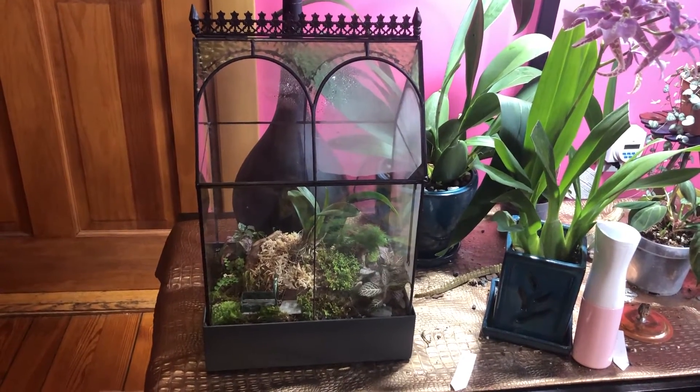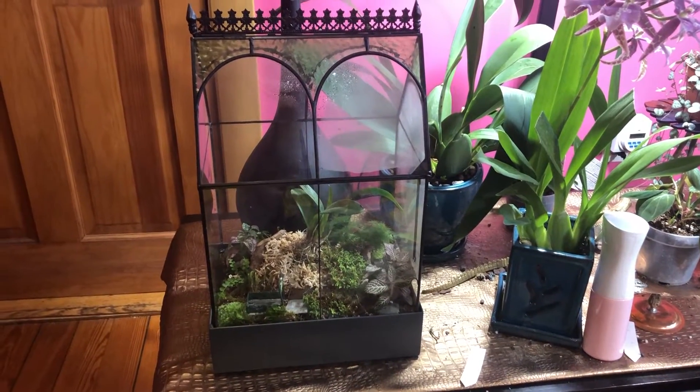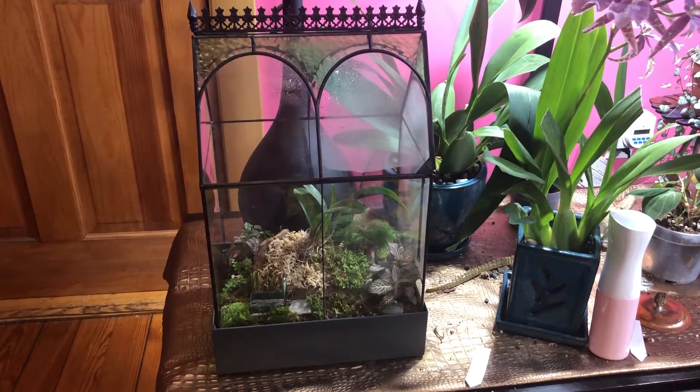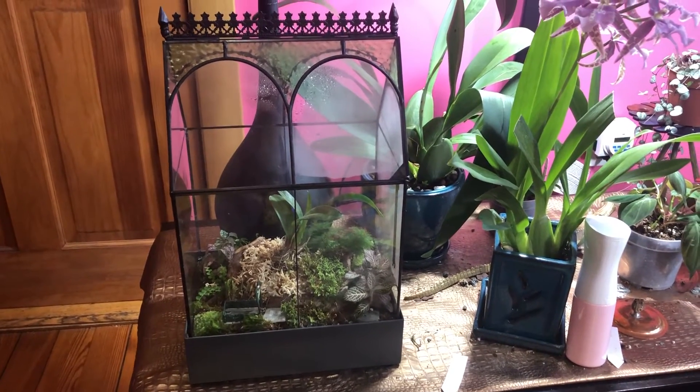So it started in part because I bought an orchid that needed a lot of humidity, and even though I had it placed with its roots directly next to a humidifier, it was getting very dried out and I never seemed to be able to keep it happy.